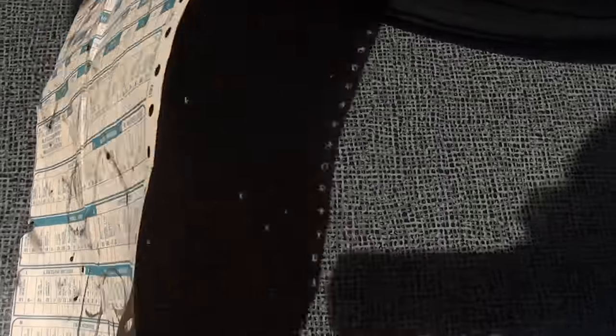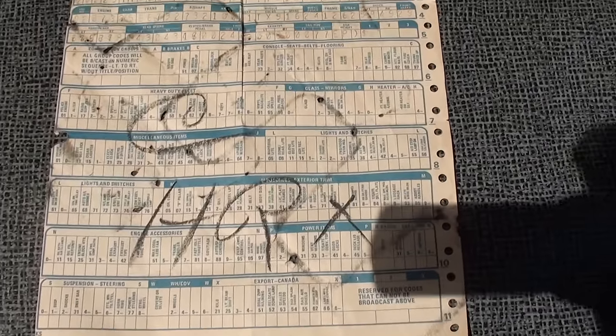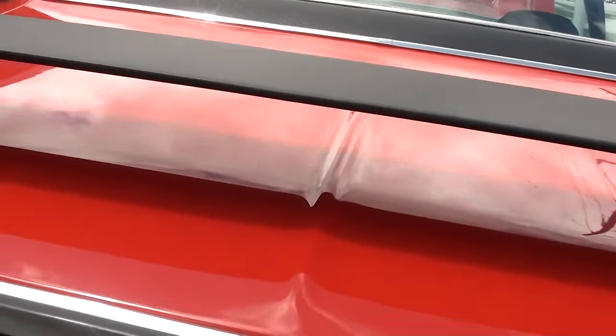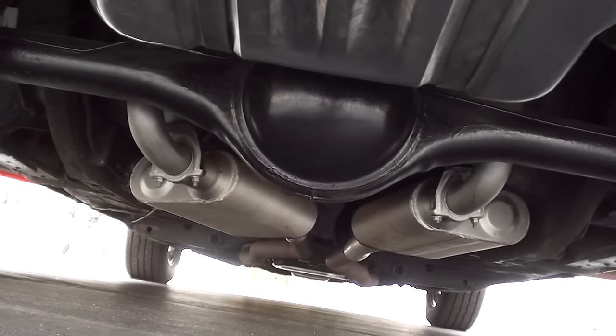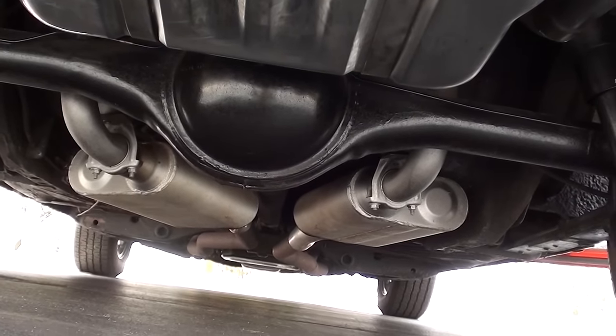Here is the broadcast sheet for the car. If you decide with that broadcast sheet, you can have a fender tag made — there are companies that do that. Send them a picture of your VIN number and a copy of the broadcast sheet and they will remake you a trim tag for that car.